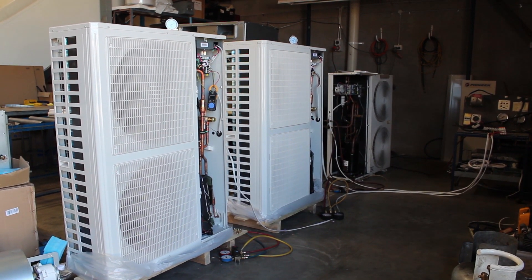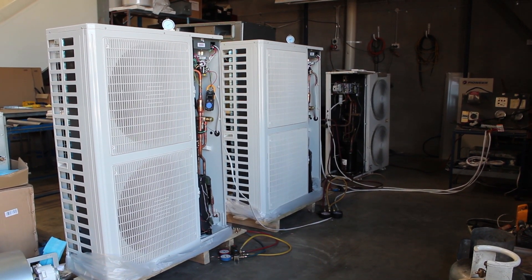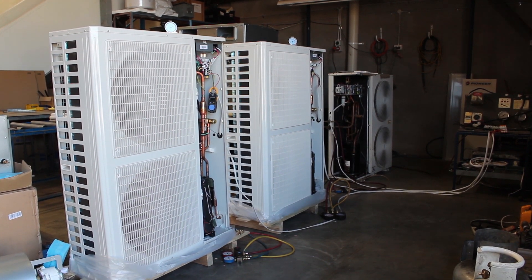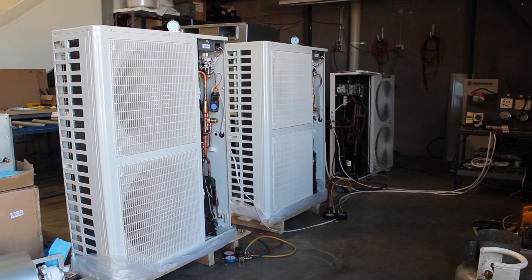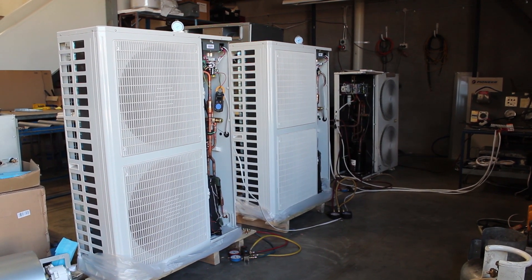Hi everyone, I'm George Hadock, General Manager for Pioneer International. What you're seeing here is a test that we did on three machines: an inverter Pioneer machine running on hydrocarbons, exactly the same inverter machine running on 410A, and an old fixed speed machine running on R22.